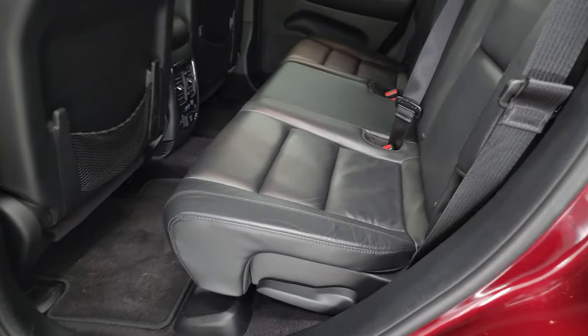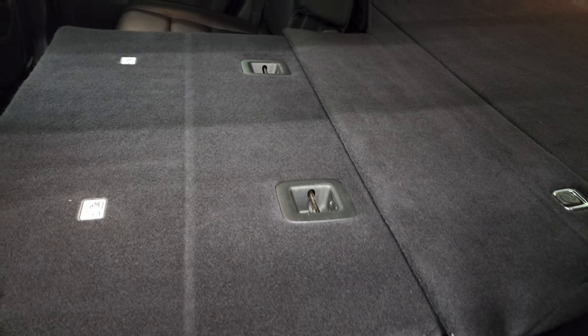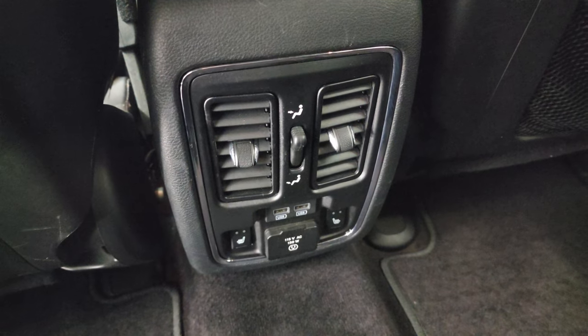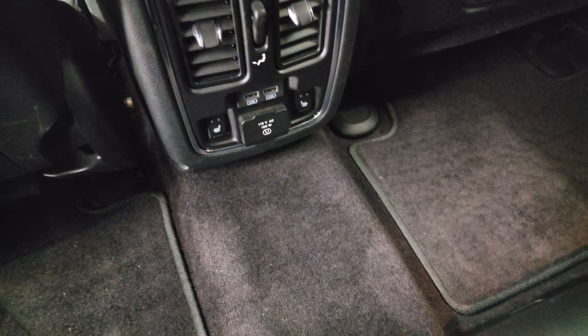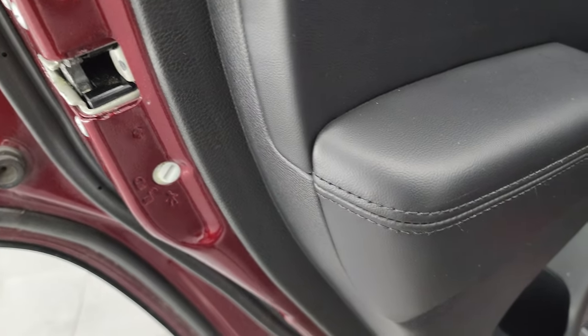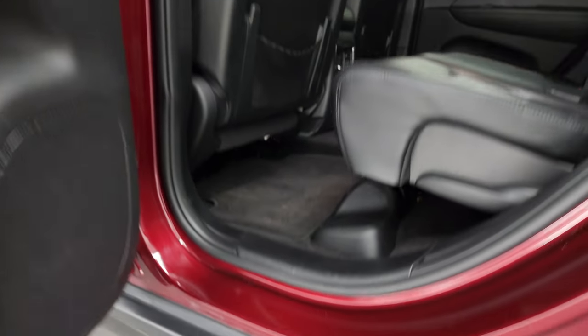Second row bench seating — these back seats are heated on the outboard side. You get the LATCH child safety system for car seats. These seats fold down nice and flat, which is great if you need to haul extra stuff. You get heated seat buttons, a 115-volt 150-watt plug-in, two USBs back here, as well as factory floor mats. Side curtain airbags on the front seats and child safety locks on the back doors. Bottoms of the doors all look very good — no corrosion.